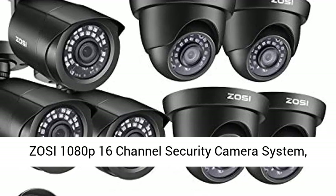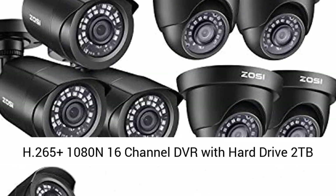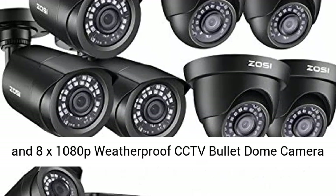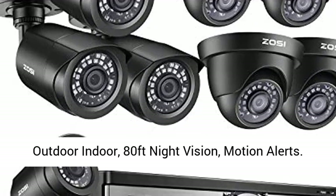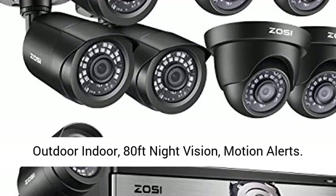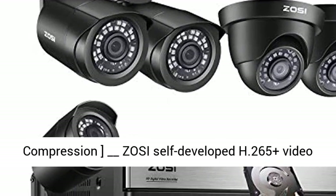Zosi 1080p 16-channel security camera system. H265 Plus 1080N 16-channel DVR with hard drive, 2 TV outputs, and 8x 1080p weatherproof CCTV bullet-dome cameras for outdoor and indoor use, with 80-feet night vision and motion alerts.